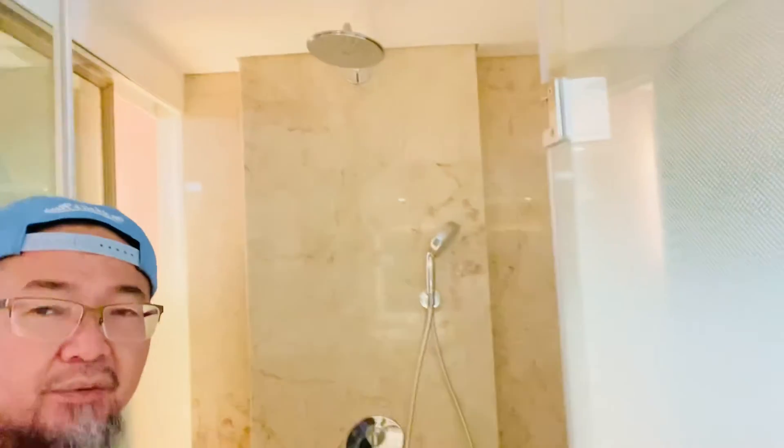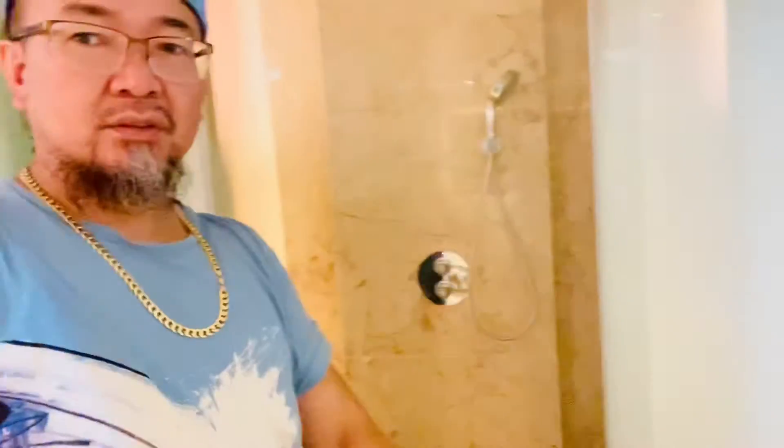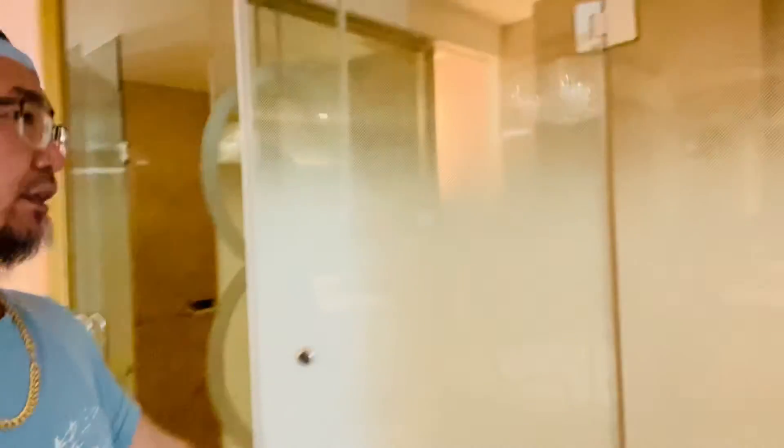You have that rainfall shower head right there. It's pretty nice.